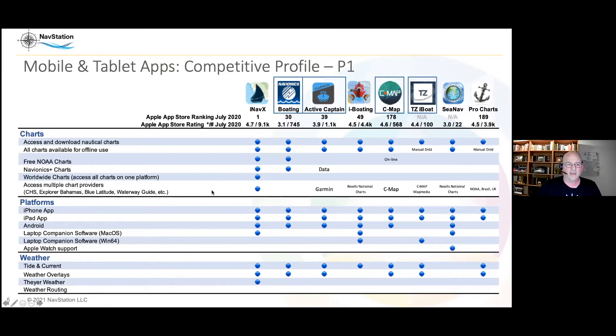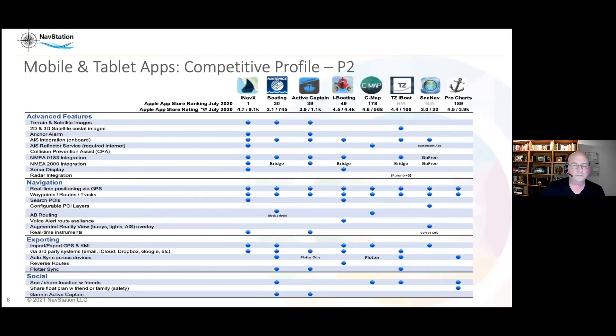These apps have tons of features: full-feature plotting, satellite terrain overlays, anchor alarms, AIS connectivity so you can see other vessels, all instruments displayed, real-time GPS and navigation, depth alerts, next waypoint alerts, and import/export of data. Some have social functions so you can see your buddies — if you're in a regatta you can see all your friends if everyone is on the same kit.